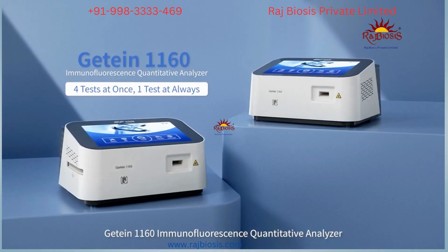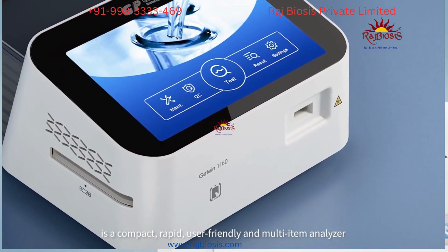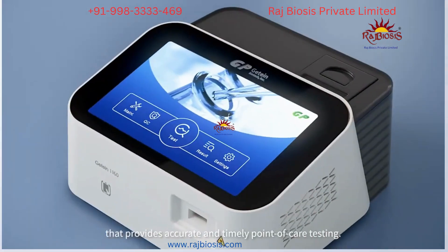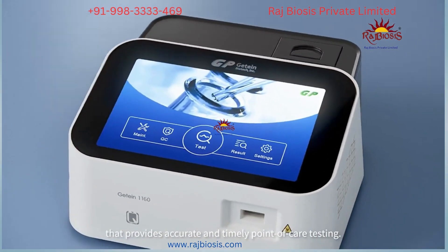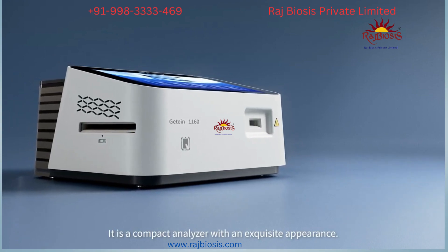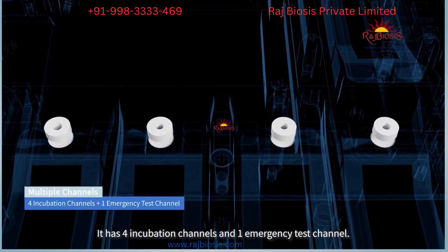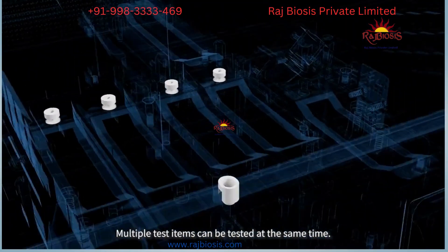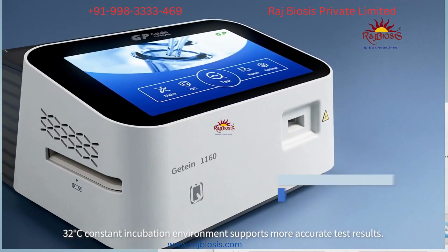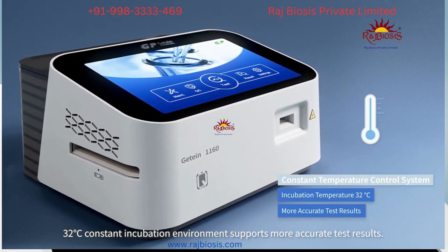GTINK 1160 Immunofluorescence Quantitative Analyzer is a compact, rapid, user-friendly analyzer that provides accurate and timely point-of-care testing. It has an exclusive appearance, four incubation channels, and one emergency test channel. Multiple test items can be tested simultaneously, supported by a 32 degrees Celsius constant incubation environment for accurate results.